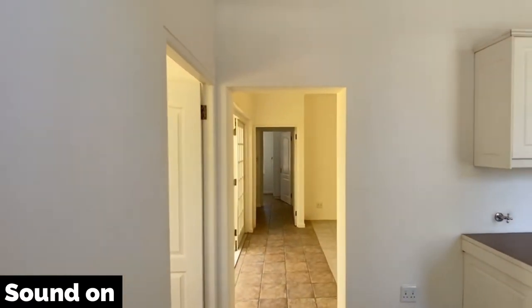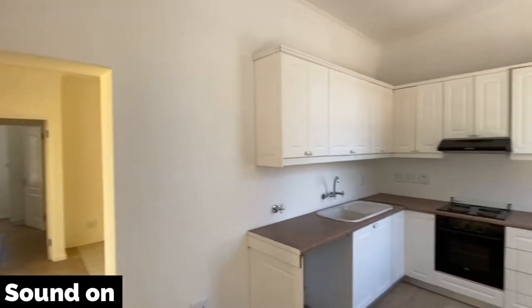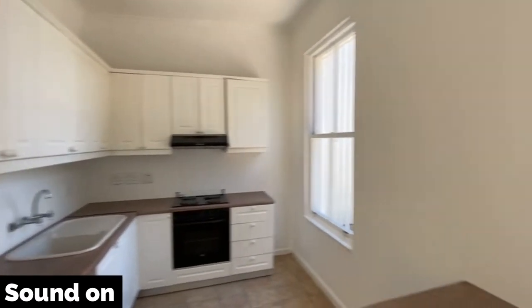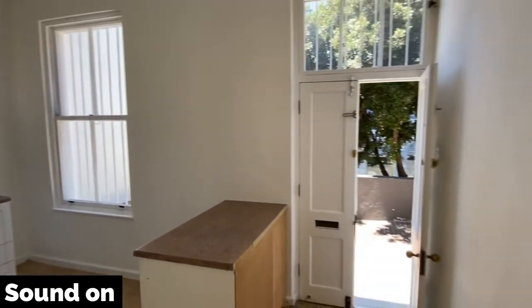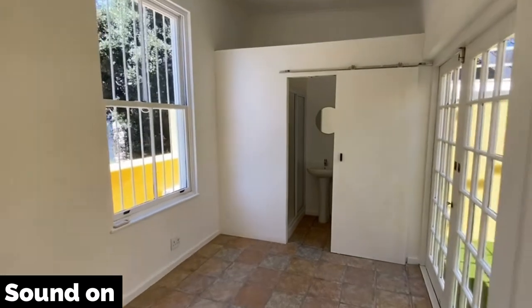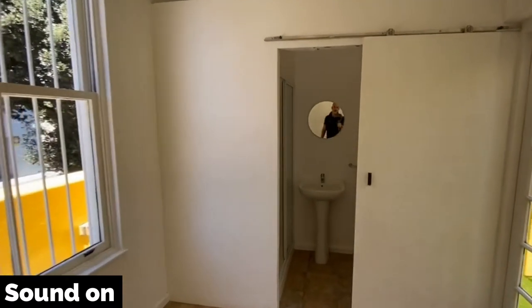So this is Royal Carp House. It has flexible accommodation - this is a bedroom here, but someone could easily change the layout if they wanted to.